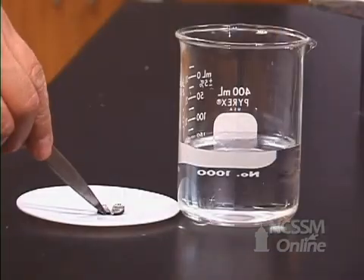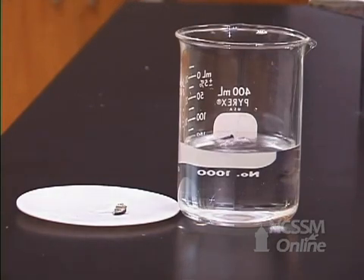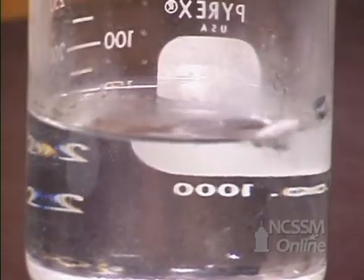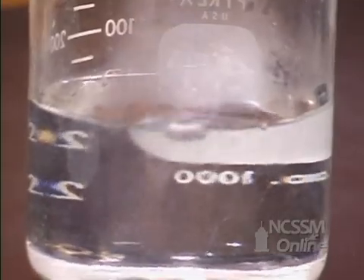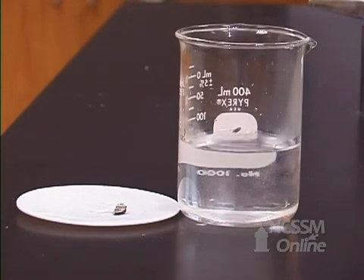If we add a piece of lithium to water, one of the things we notice is that the lithium floats. Group 1 metals are less dense than water. We also see that the lithium reacts very rapidly with the water. This is a single displacement reaction producing hydrogen gas and lithium hydroxide. The lithium hydroxide is very water soluble and dissolves in the water, while the hydrogen gas escapes.